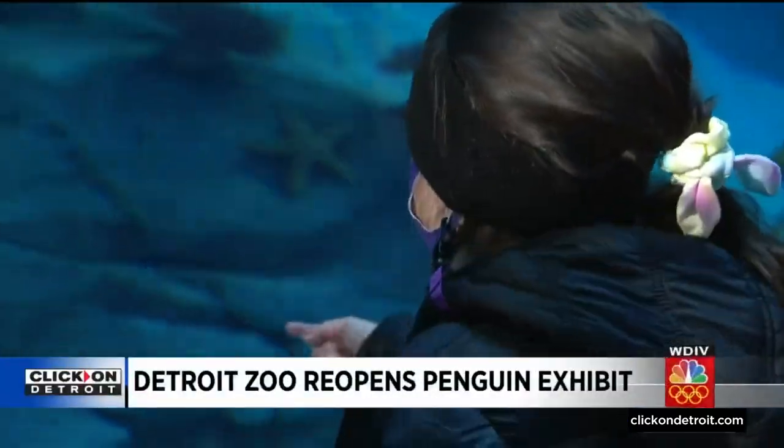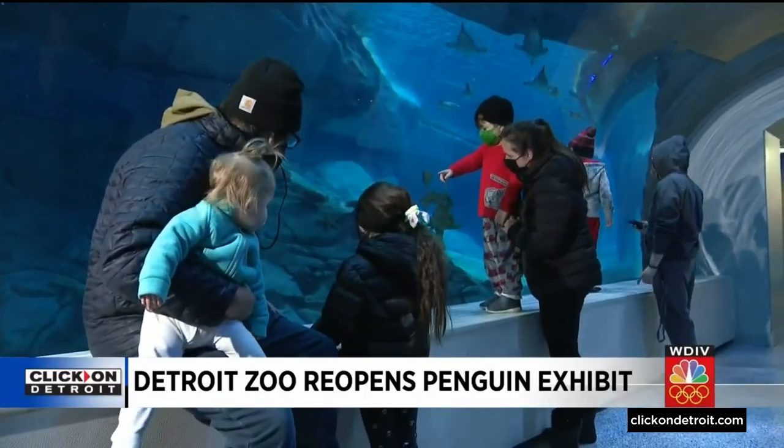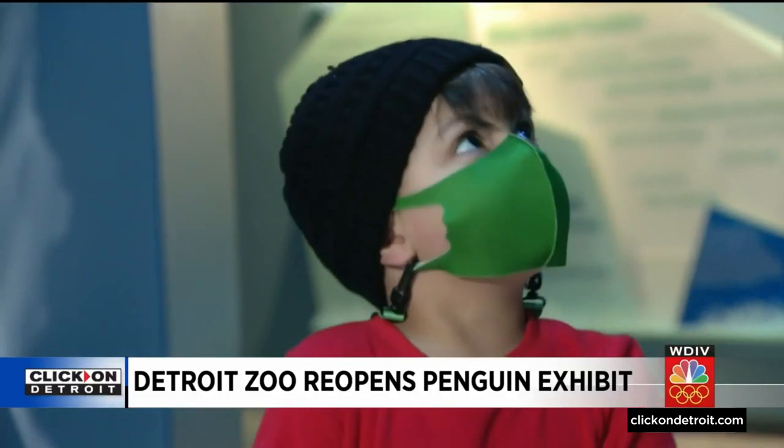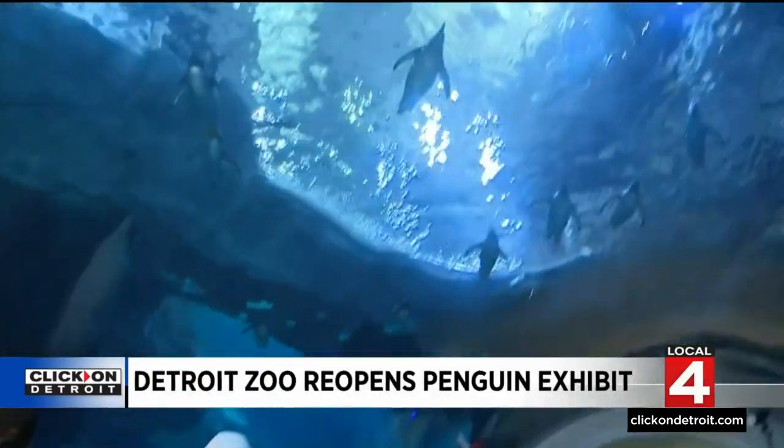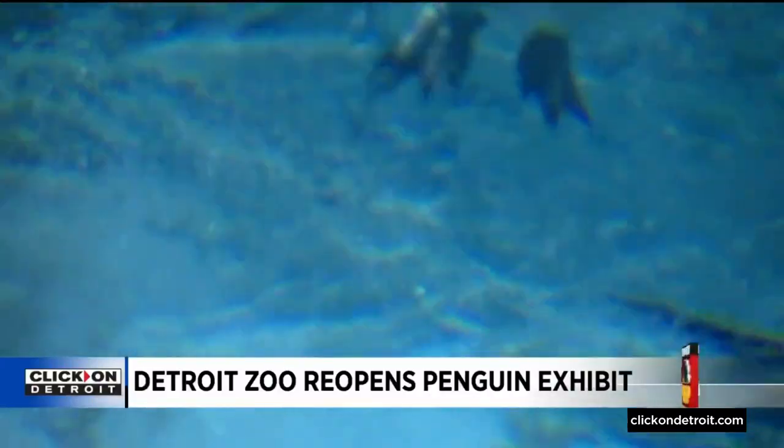As soon as school wrapped up, the Slowick family was one of the first to check out the newly reopened Polk Penguin Conservation Center. It's fantastic — we've been waiting for years for it to open back up, so we're really excited to see what the new features are and meet a couple of the new penguins. It's been more than two years since we could see penguins swimming up close at the Detroit Zoo.